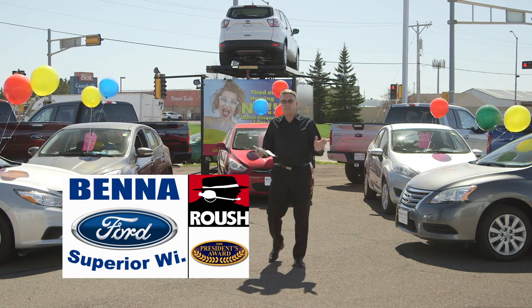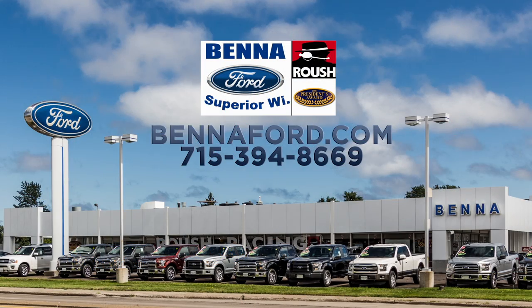Beautiful vehicles, all inspected, all ready to go. Get down to Beneford. It's going on right now. We'll see you down here. Thank you.